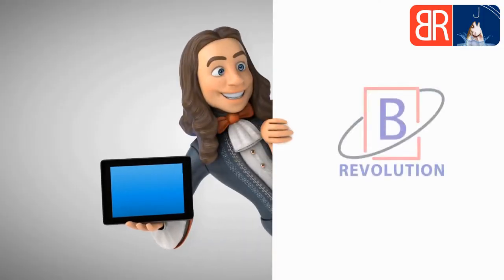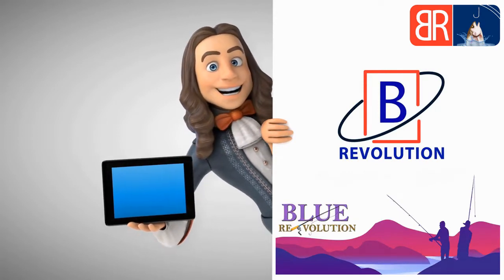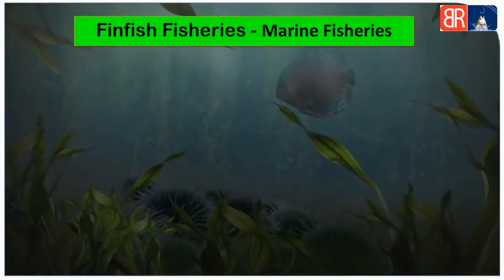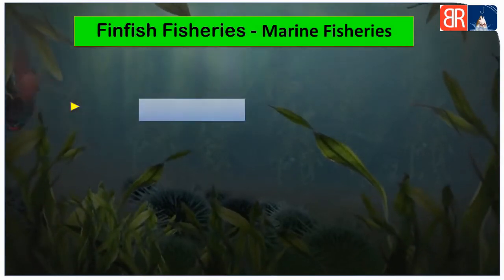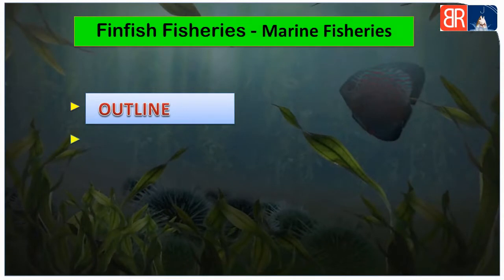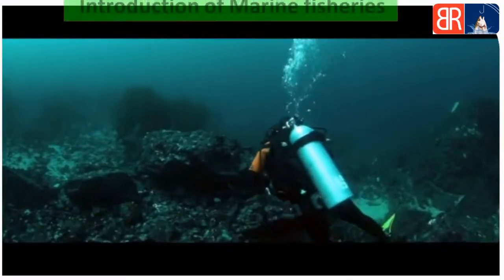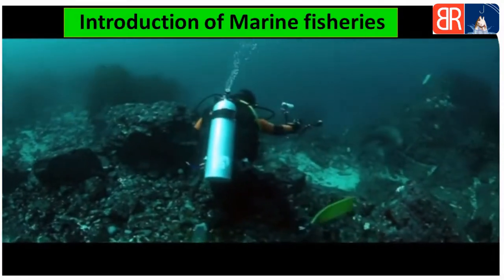Hello everyone, welcome to our YouTube channel Blue Revolution. Today our topic is marine fisheries. The outline of the video covers: first, sardines; second, anchovies.